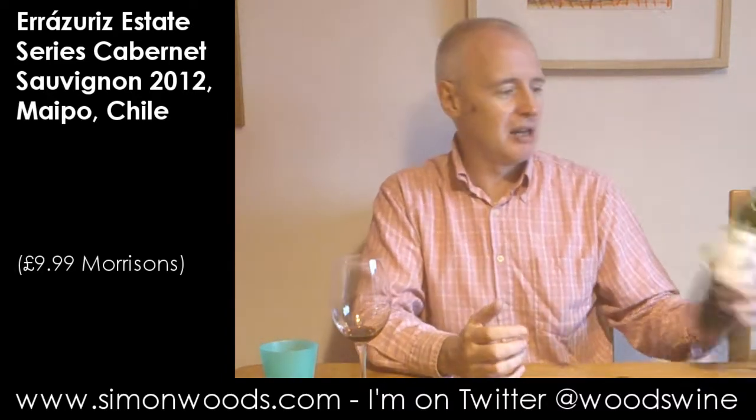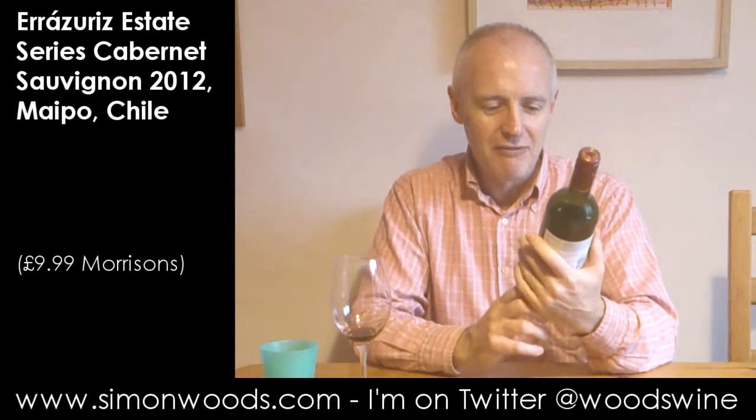And I preferred it earlier. It's not the sort of wine that you're going to slosh around and leave for several years. It's a good drink-me-now wine. But if you buy it, I would almost like to have it straight from the bottle — don't even bother sloshing it in a jug or anything like that. So good now, but it was better on a previous acquaintance.